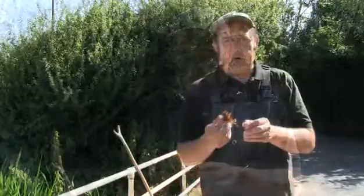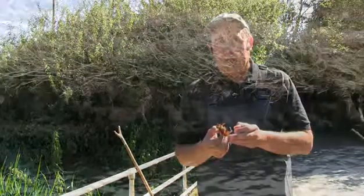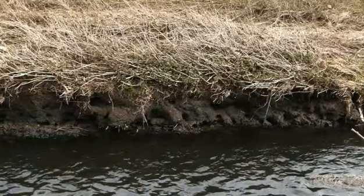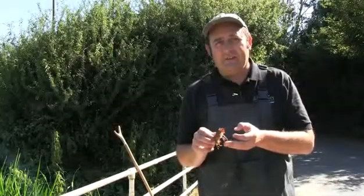A real problem for us having signal crayfish in the watercourse is the fact that they burrow in large quantities and undermine the banks, creating a sediment problem and an erosion problem. They're also voracious predators — they eat everything in the watercourse: invertebrates, fish eggs, small fish, and when they've eaten everything else, they eat each other.